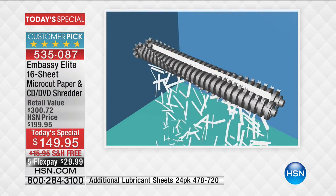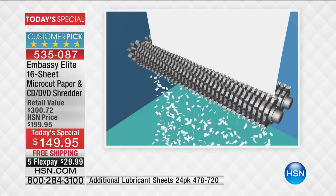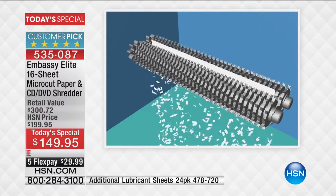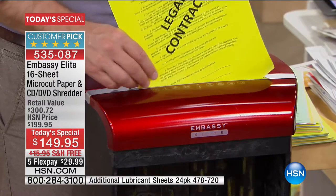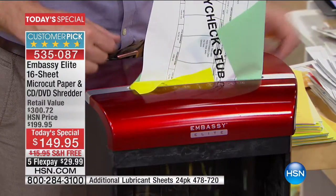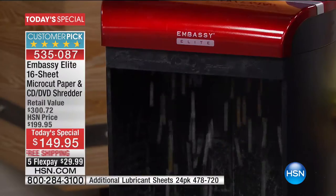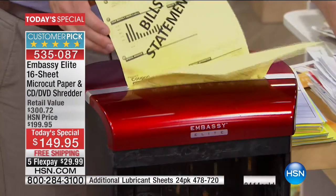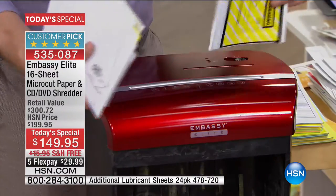You don't want to take a shortcut with your identity or your credit score — that means higher car payments, higher mortgage payments. Kids are especially susceptible because their credit isn't checked until years later when damage may already be done. With micro cut, you see how fine it is — it really baffles identity thieves. I'm loading up documents that have been lying around — legal contracts, paycheck stubs — and it eats them up with no problem, no jam. You can't tell what it was.